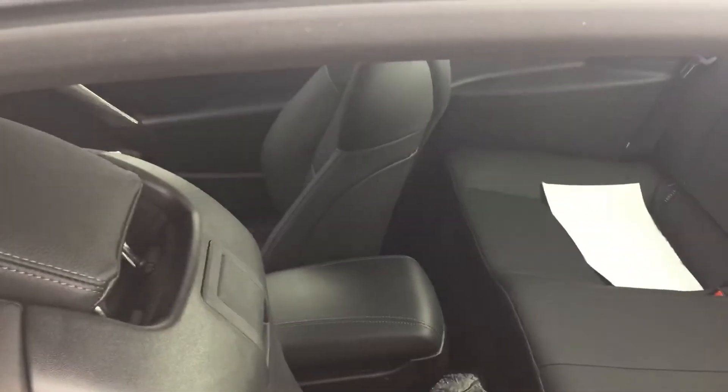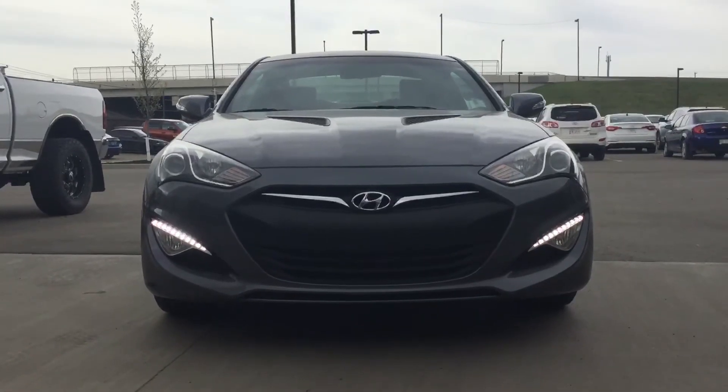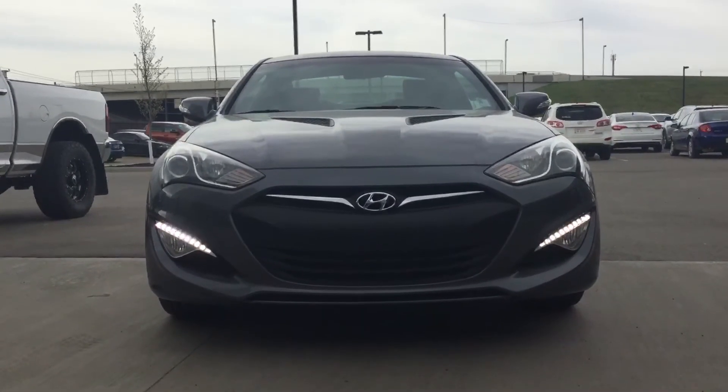Inside the Genesis we have plenty of room for you and your passengers. Thank you again for your inquiry at River City Hyundai. My name is Brain and hope to be talking to you shortly.